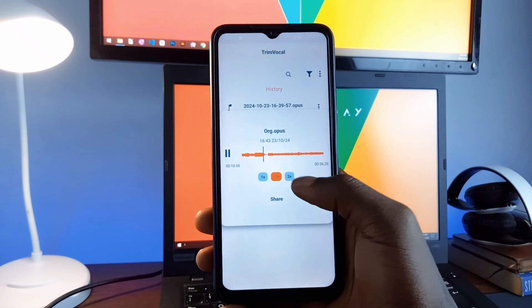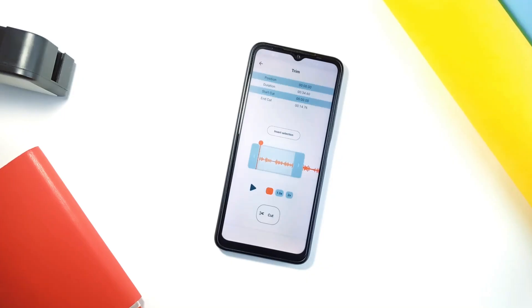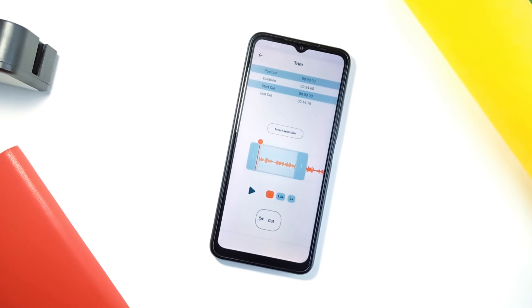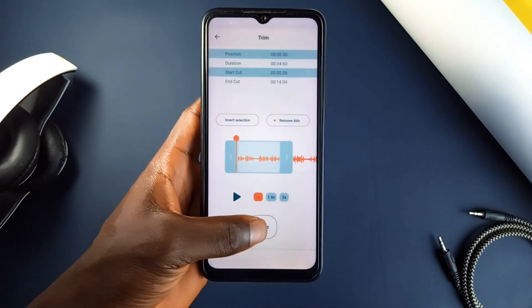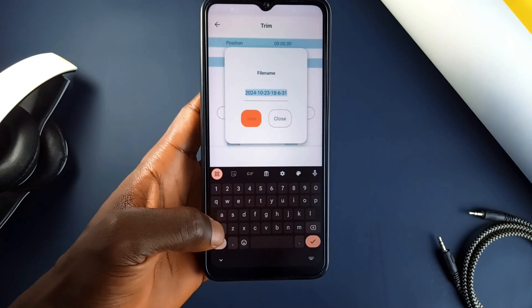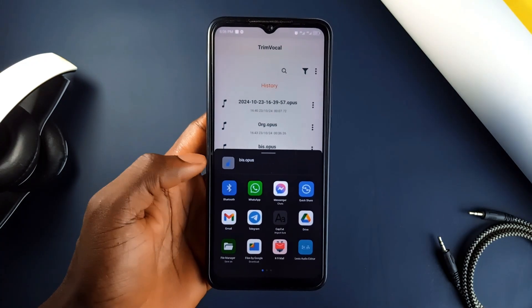Have you ever wanted to share part of a voice message but not the whole thing? TrimVocal lets you trim any voice message and share only what you need. Just select a voice message from your favorite messaging application, open it with TrimVocal and trim it down, and then share it. No more sending the whole message when you only want to share a piece of it.